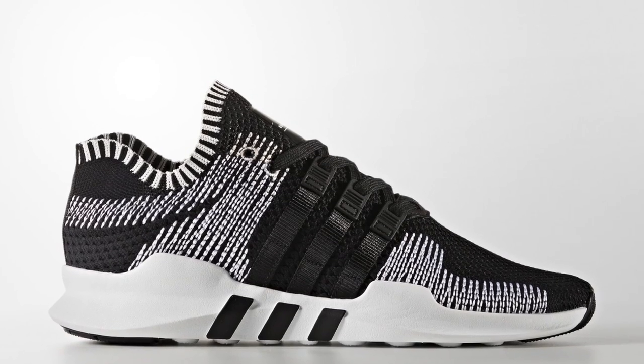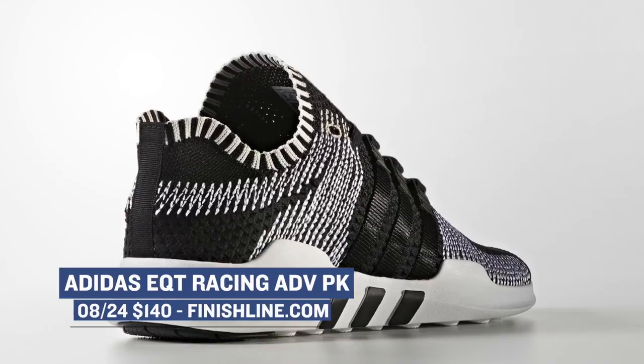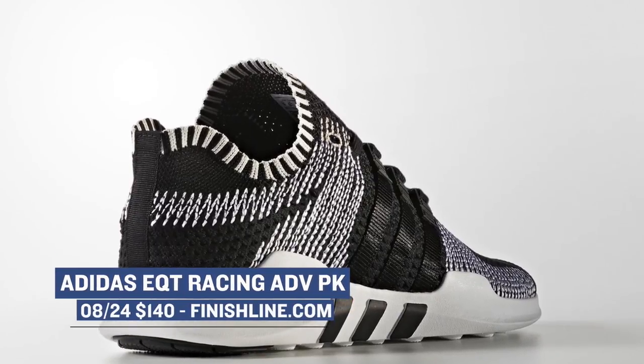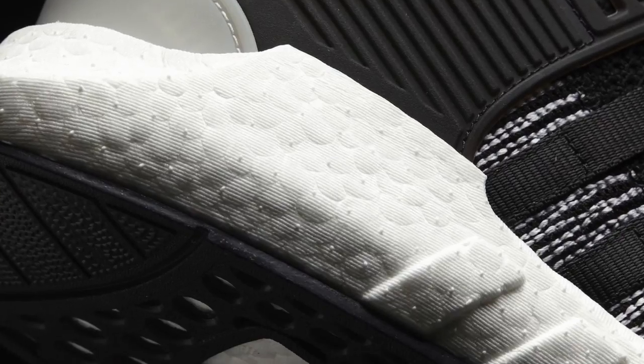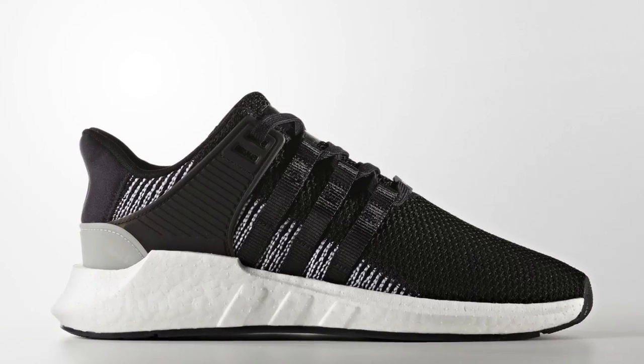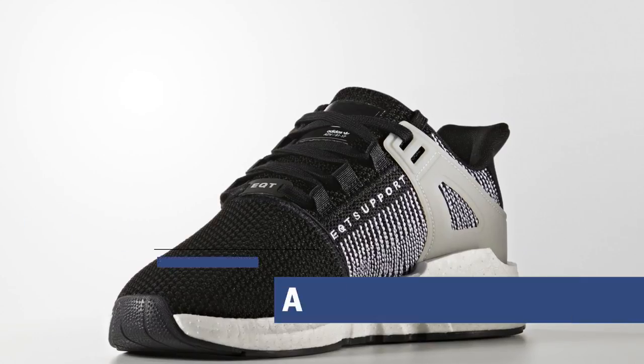Switching over to the men, they are also getting a Primeknit version of the shoe dropping over at Finish Line and those will cost you $140 as well. If you are a fan of Boost, the Adidas EQT Boost Support 93/17 is also dropping today — these, as the name states, have a Boost in the midsole and those are going to cost you $180.